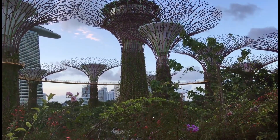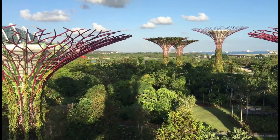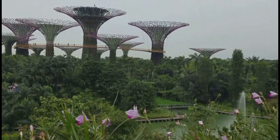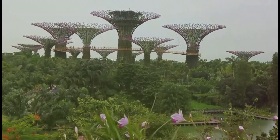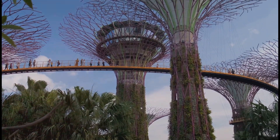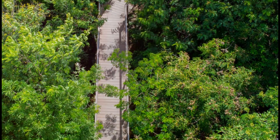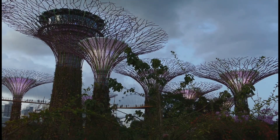Gardens by the Bay is not just a garden — it's an experience, a testament to human ingenuity and our connection to the natural world. It's a place where science and art intertwine, where conservation meets innovation. From the moment you step foot in this urban oasis, you're transported to another world — a world where imagination runs wild and the impossible becomes possible.